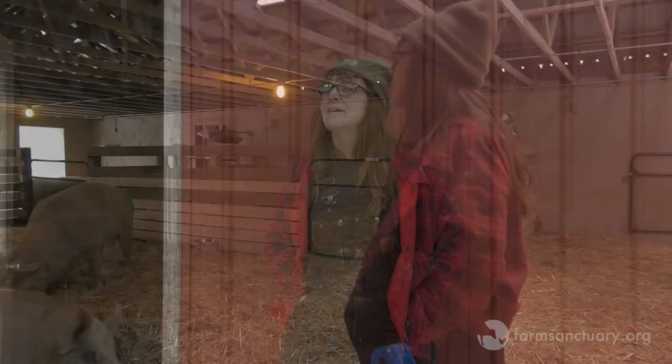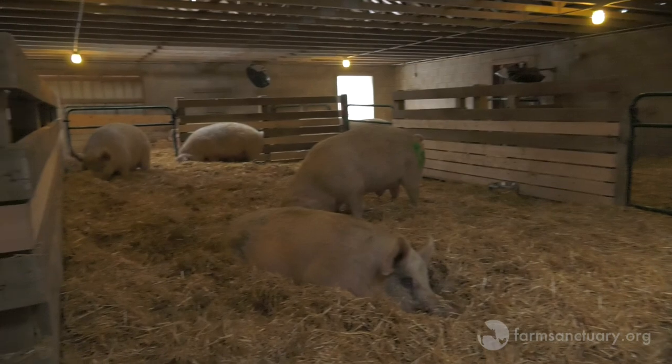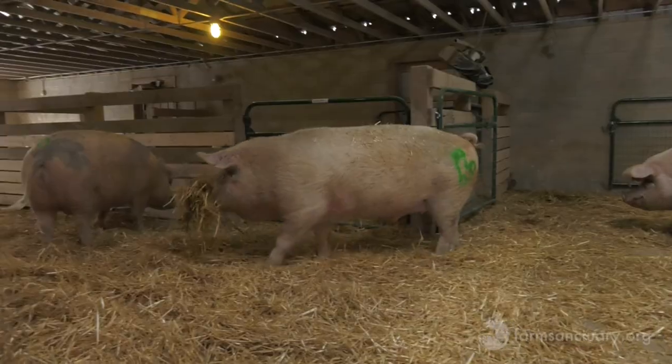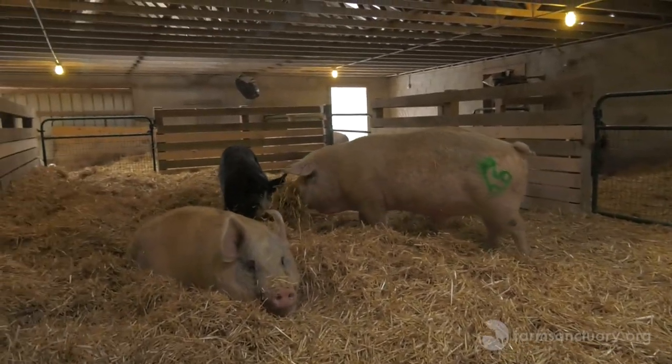We are going to go into our rescue barn and see what pigs do before they go to bed at Farm Sanctuary. Pigs make big nests. If you watch, they're digging holes and getting ready to make a nest. We have pigs that bring straw from one area to another so they can make a nice big nest. I'm actually going to get some more straw so you can see what they do.